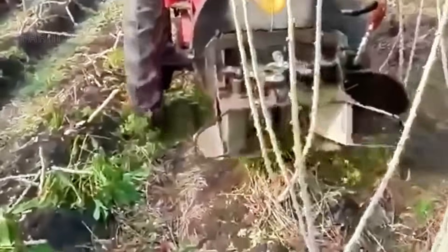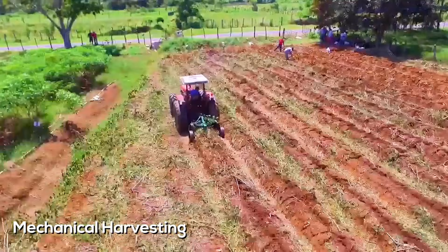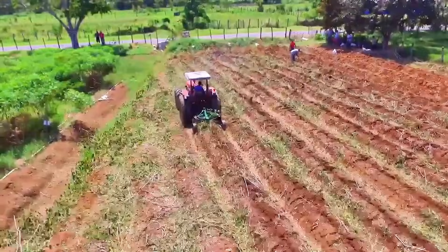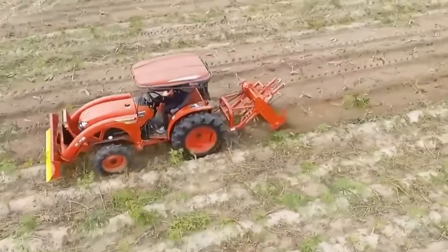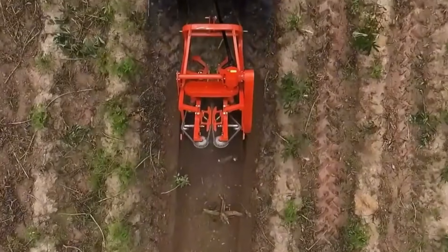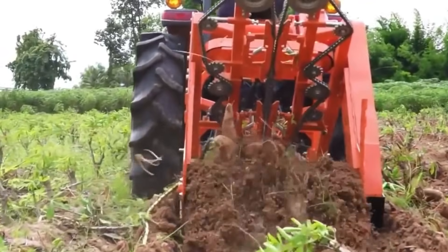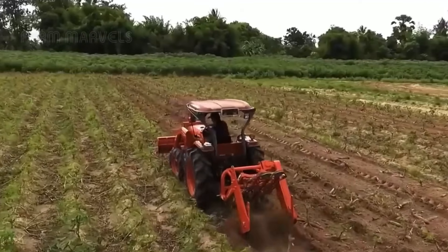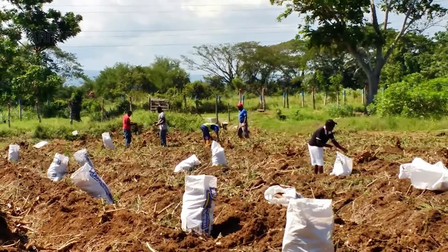After 8 to 12 months, cassava roots are ready for harvest. This crucial phase showcases the perfect balance between traditional methods and modern advancements. On large-scale farms, mechanized harvesters gently uproot the plants, preserving the roots' integrity and speeding up the process. These machines use rotating blades to loosen the soil around the roots before lifting them out, ensuring minimal damage.